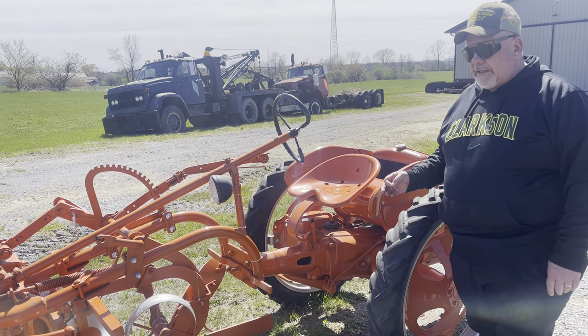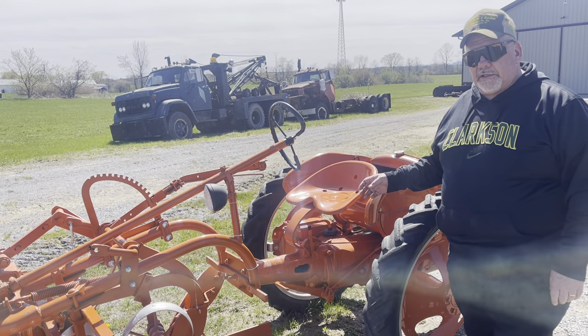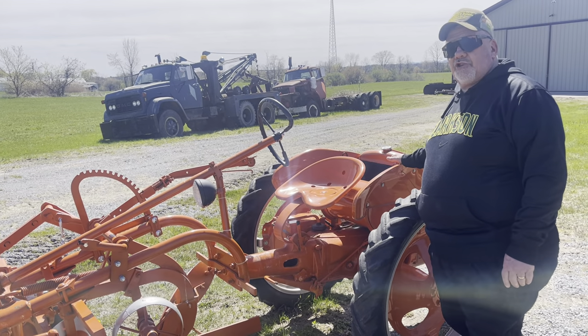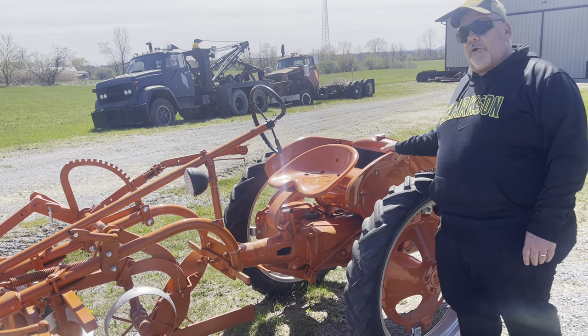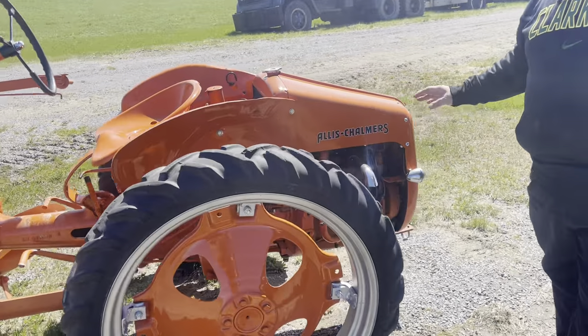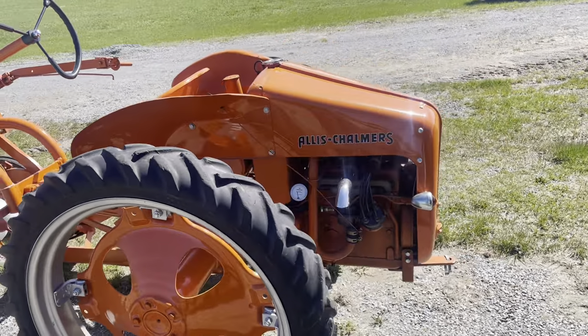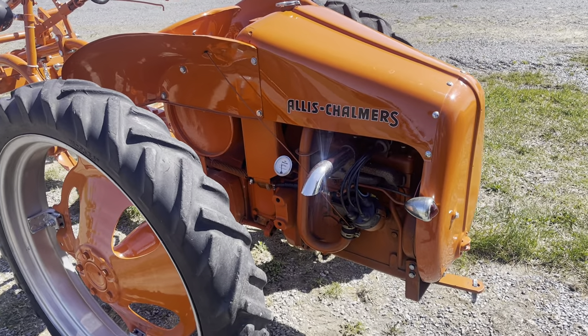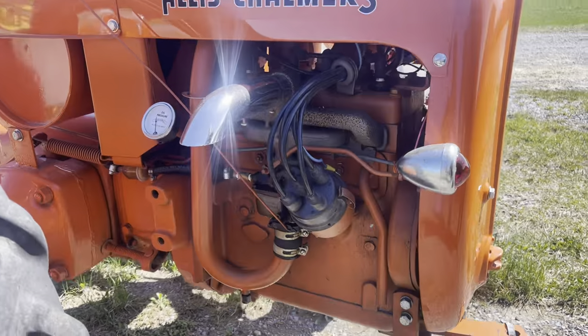There were 29,976 of these little tractors made. It has a one-liter Continental G62 engine — four-cylinder, believe it or not, rear-mounted. This one is just a beautifully restored example. She sits on what I believe to be her original rubber, but has been freshly restored and repainted. It's still got the original tail light on it for driving down the road and a headlight for working after hours.